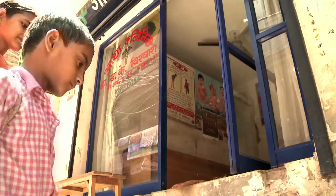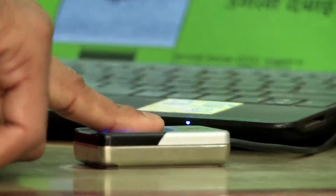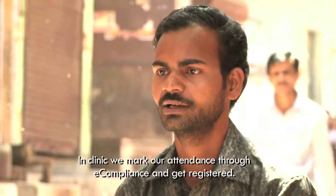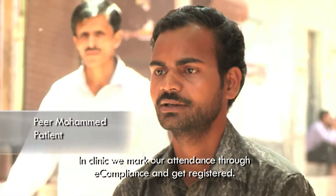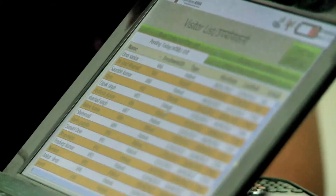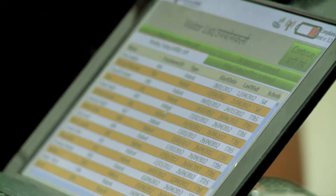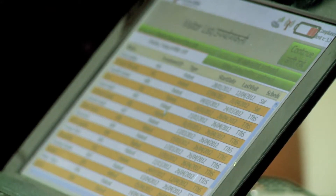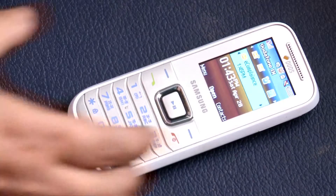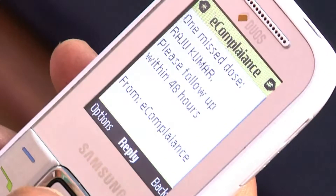Patients will register through the fingerprint reader when they first start their treatment. Every day that a patient is to take medicines, they will verify the visit by scanning their finger on the reader. E-compliance maintains an attendance list showing counselors which patients have already taken and which still need to take their medicines that day. If a patient ever misses a dose, the system will send a text message to the counselor and also to the program manager to notify them that a follow-up visit is required within 48 hours.